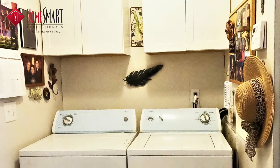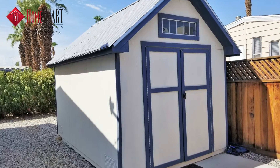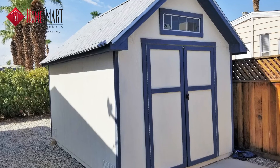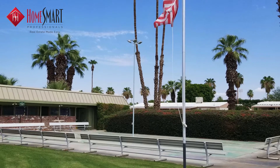The home sale includes all appliances, including the washer and dryer, and an impressive-looking storage shed in the back, which provides plenty of storage space.